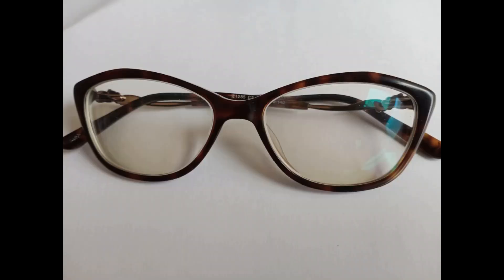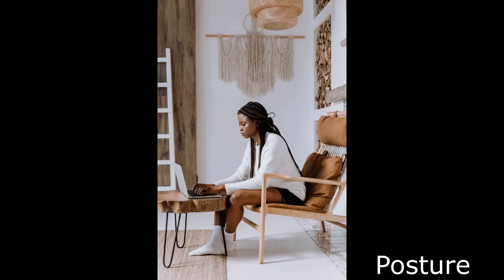Blue light filters block blue light exposure, and some smartphones also have a light protector that you simply need to turn on. If you have prescription glasses, they can be fitted with a blue light filter. Even if you don't have prescription glasses, you can still buy computer glasses fitted with a blue light filter to protect your eyes from blue light emitted by screens. Just make sure you have the correct prescription for your glasses for that computer or screen distance.